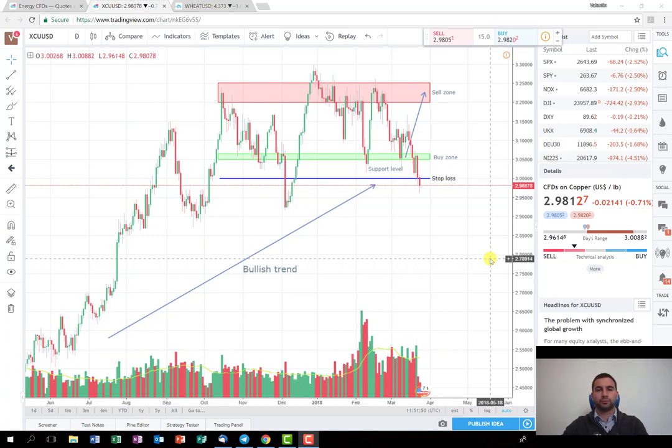The first one that we're going to discuss is the trade from the past two weeks. It's about the metal copper, as you can see here. I've opened the chart on daily time frame and it's posted from our TradingView account.